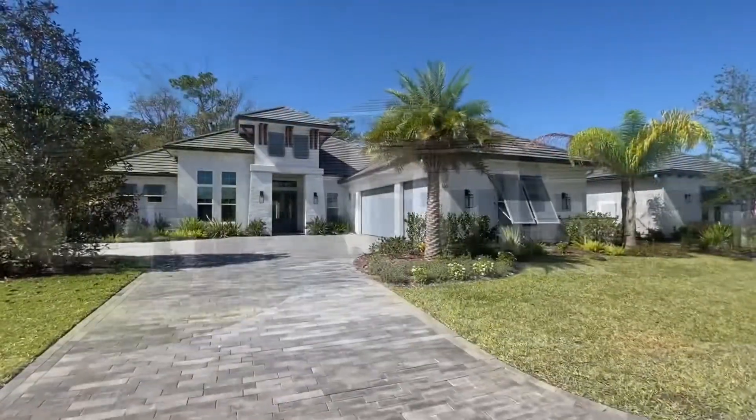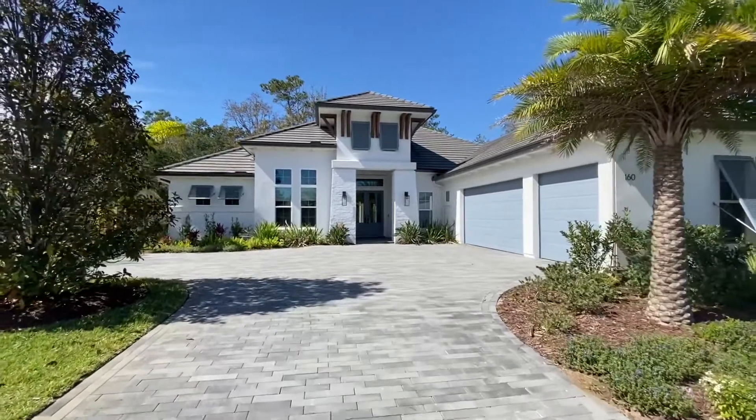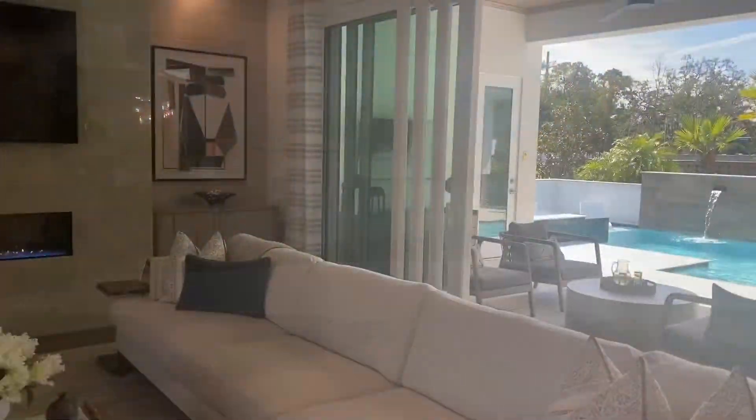There's also a resale right here. This is the resale that you can buy and move right in. It's $2.6 million.